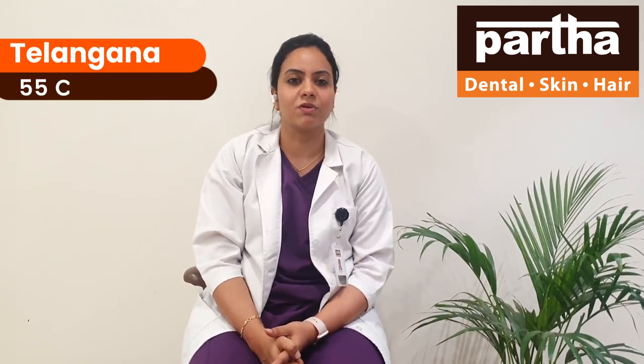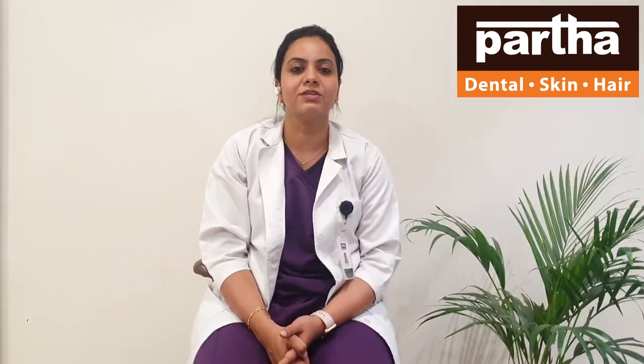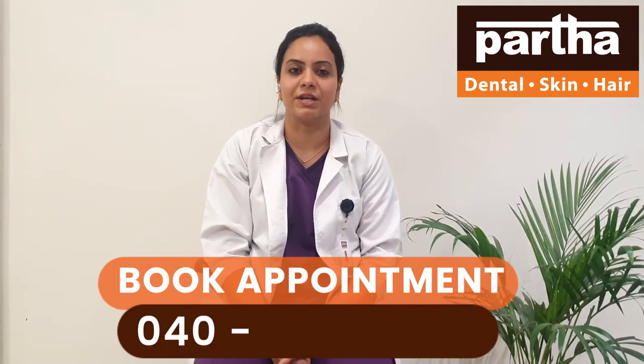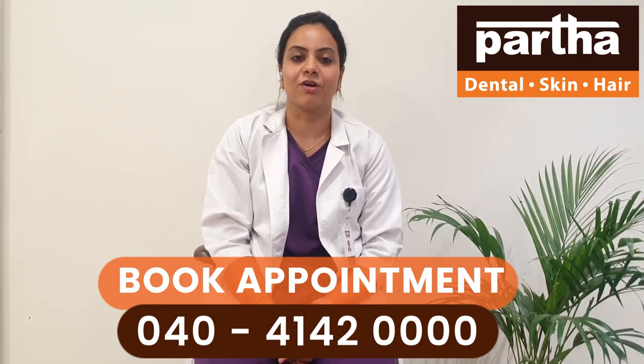You need to wear aligners at least 22 hours a day and remove them only during brushing and eating. It is really comfortable and flexible, and you can eat food of your choice. Treatment results are faster than traditional braces, and you can get a beautiful and confident smile.